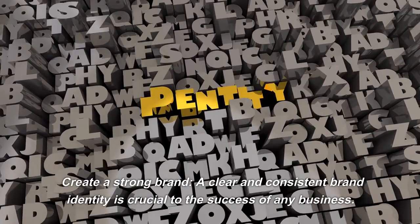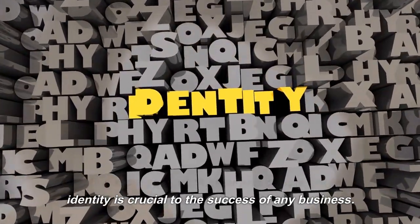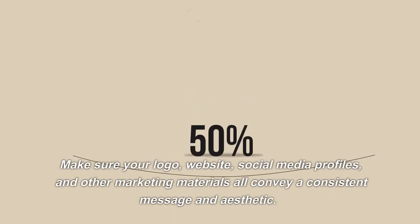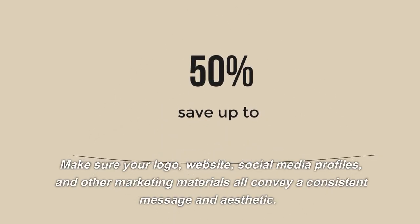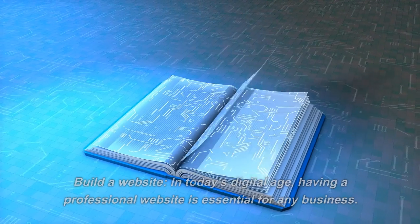Create a strong brand. A clear and consistent brand identity is crucial to the success of any business. Make sure your logo, website, social media profiles, and other marketing materials all convey a consistent message and aesthetic.